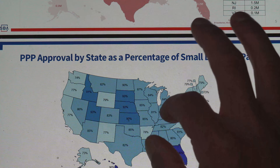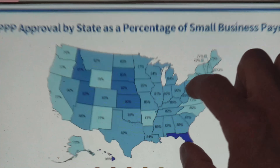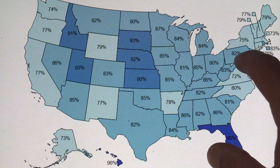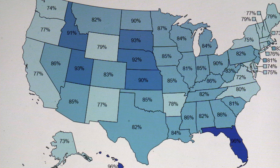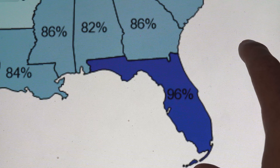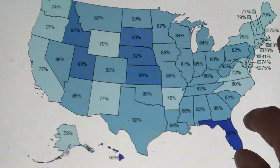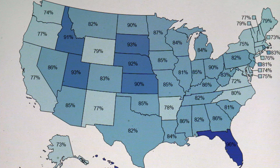This is the most interesting report to me — PPP approval by state as a percentage of small business payroll. They're likely pulling this from payroll taxes being reported, and the estimations are putting — if you look at Florida, for example — 96% of all paychecks were paid with PPP funding. You can see it broken down by state. The data sources cited are Bloomberg, Evercore, and the SBA. I'm assuming they're using payroll taxes since that's the only report that would show how much payroll was going out.